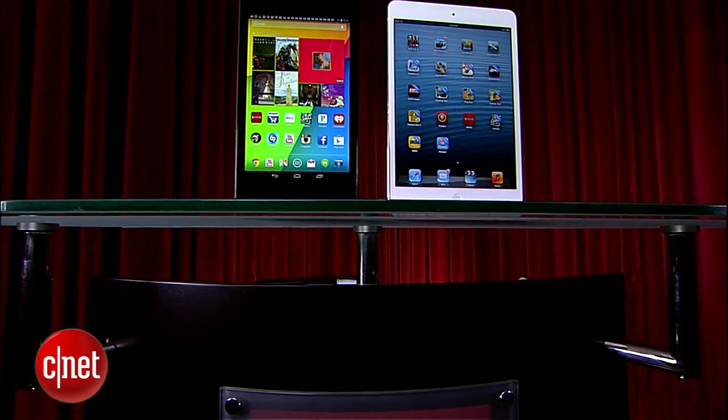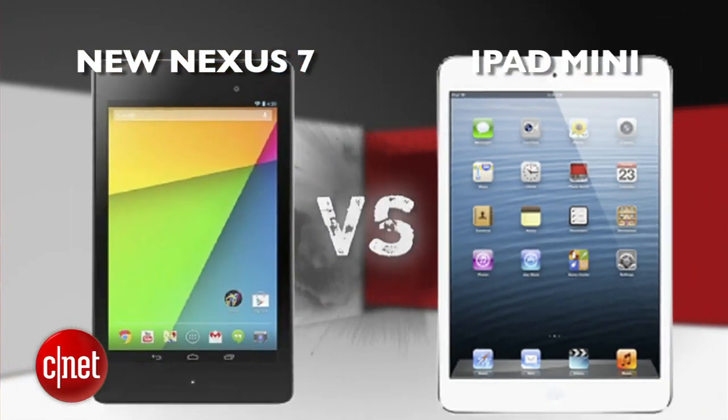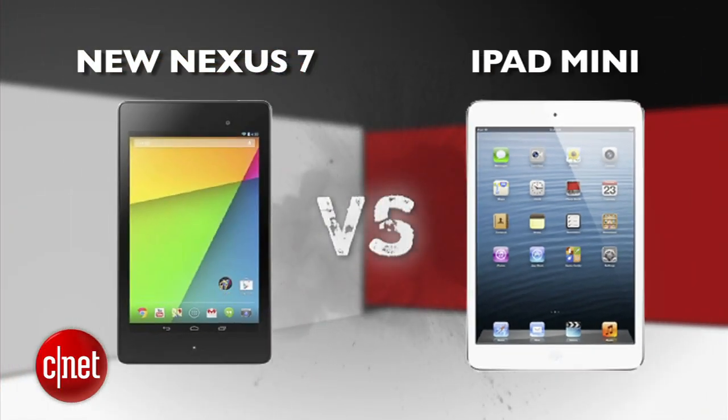What's up Prize Fight fans? I'm Brian Tong, and the 7-inch tablet category remains one of the hottest right now, so we're throwing in the top two big boys. It's a Prize Fight punch out between Google's new Nexus 7 and Apple's iPad Mini.